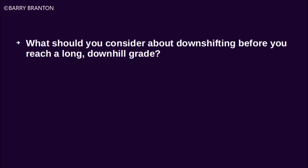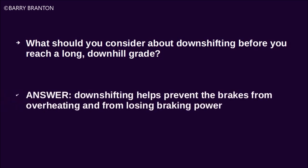What should you consider about downshifting before you reach a long downhill grade? Downshifting helps prevent the brakes from overheating and from losing braking power.